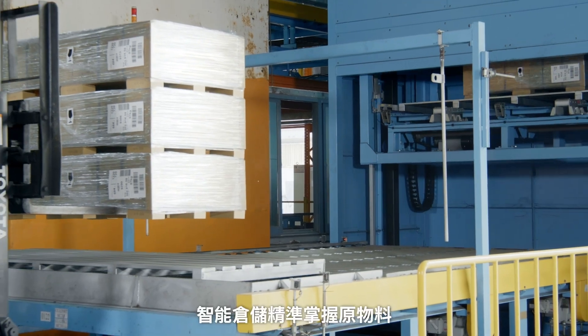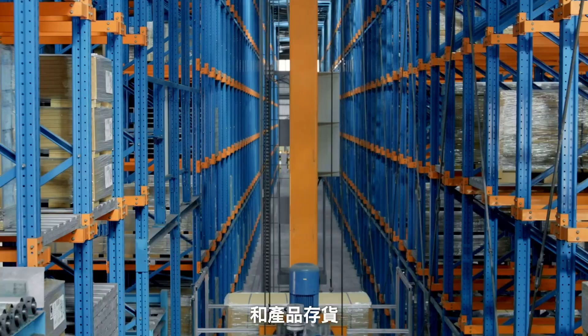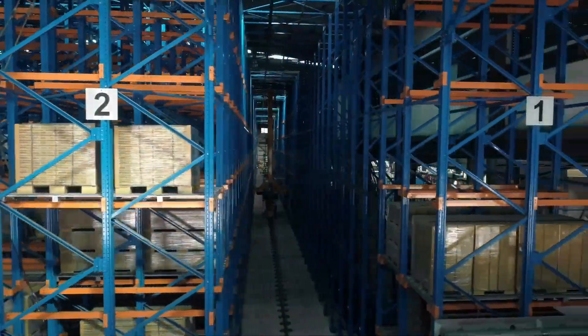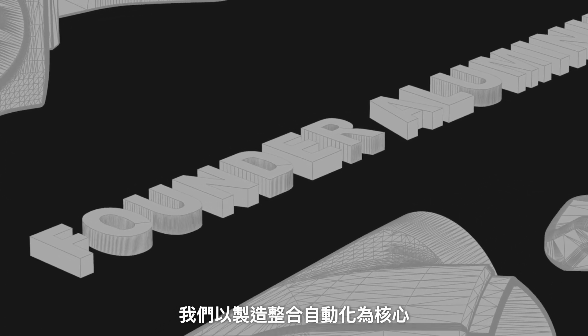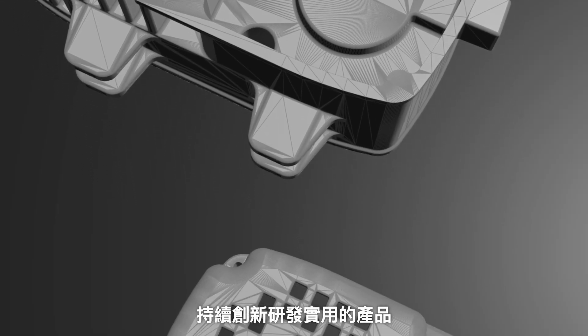Our intelligent warehouse system allows for precise control of raw materials and product inventory. Our core focus is on integrating manufacturing automation, and we continue to innovate and develop practical products.